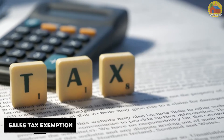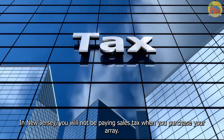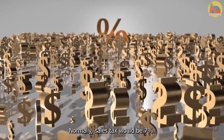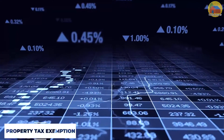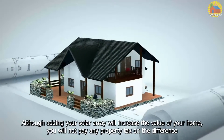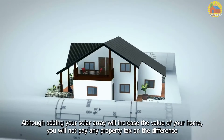Sales Tax Exemption: In New Jersey, you will not be paying sales tax when you purchase your array. Normally, sales tax would be 7%. Property Tax Exemption: Although adding your solar array will increase the value of your home, you will not pay any property tax on the difference.